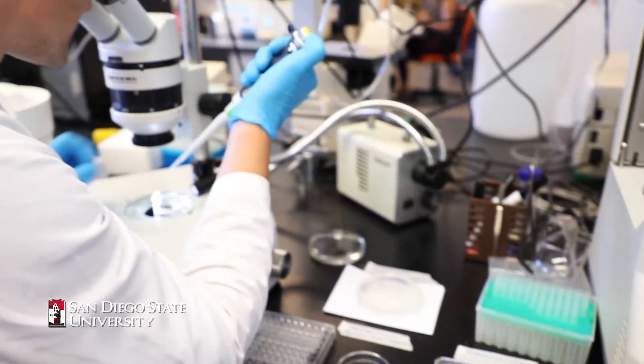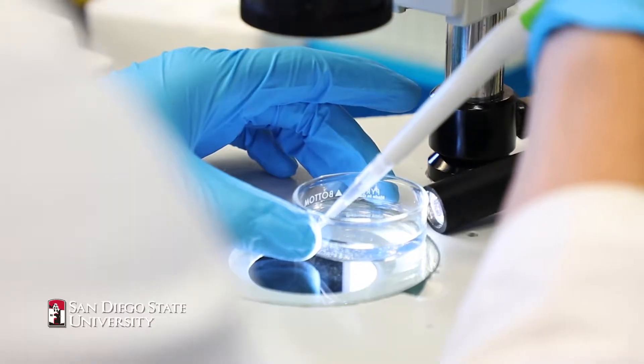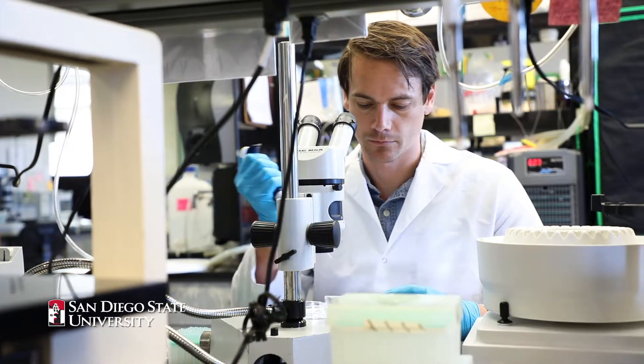Using electroporation, we essentially zap the worms, getting the protein in and showing that the protein itself is able to induce metamorphosis. Lots of proteins used as therapeutics are difficult to get into human cells or animal cells because of their protein structure.